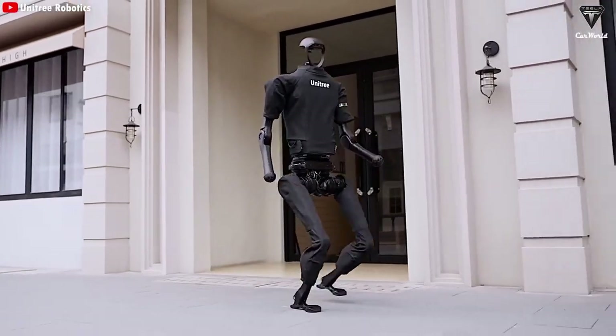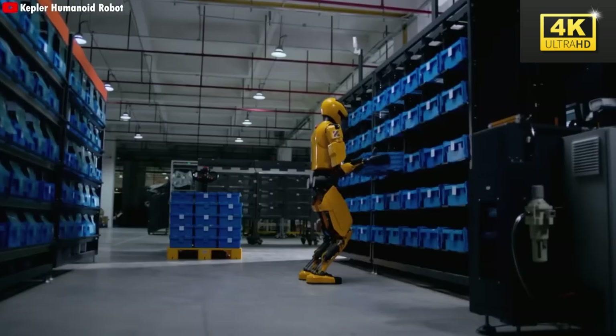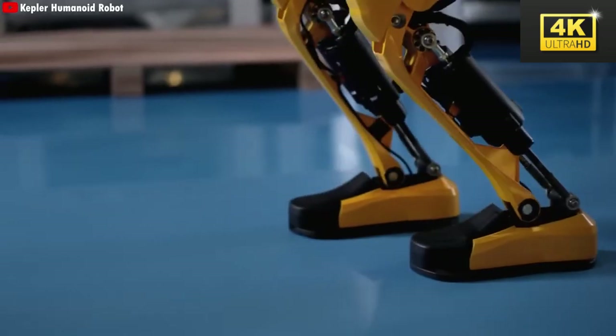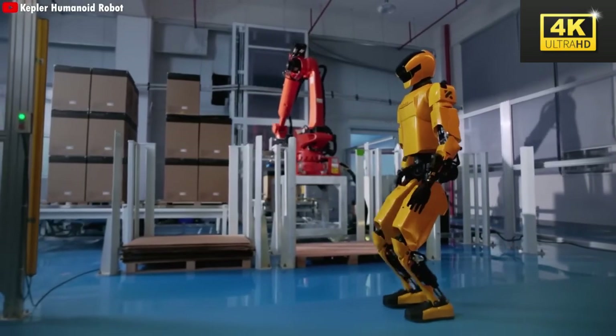Historically, humanoid robots have been perceived as cumbersome and largely ineffective. However, recent technological advancements, particularly over the past two years, have markedly shifted these perceptions, resulting in a growing belief in their practical applications.